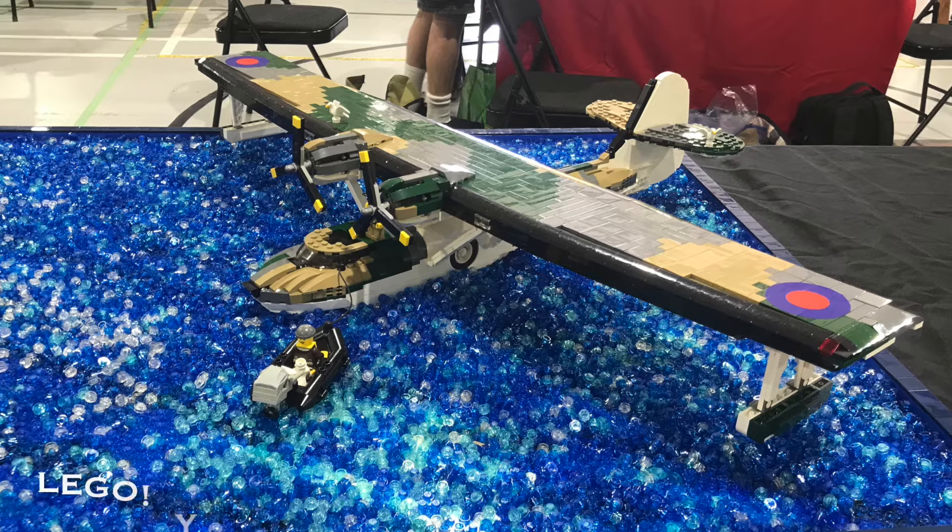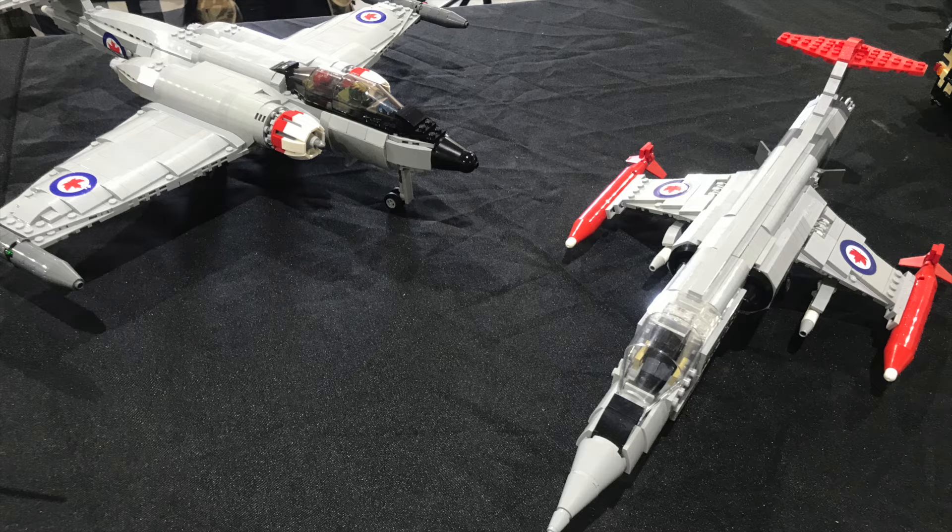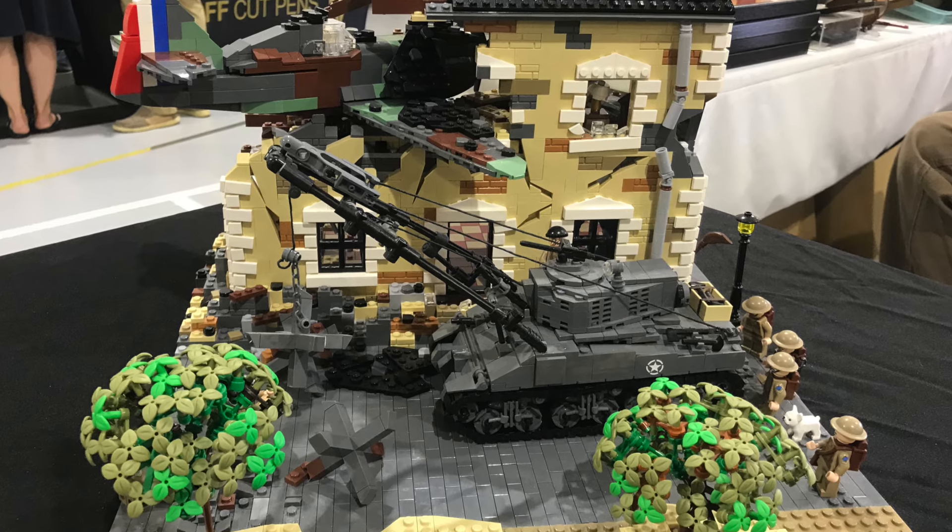This table was entirely LEGO, and from a distance you couldn't tell — not the LEGO sets I played with as a kid. These were extremely well done.